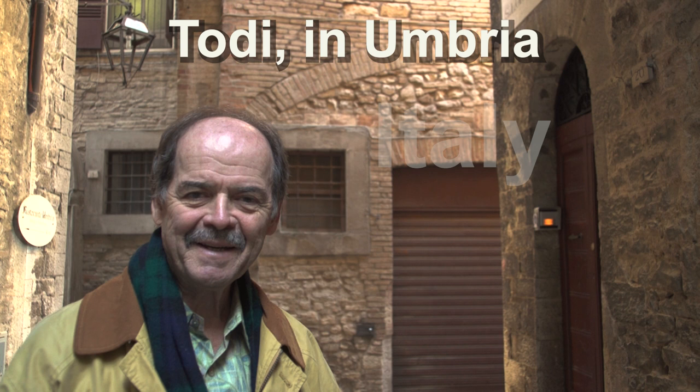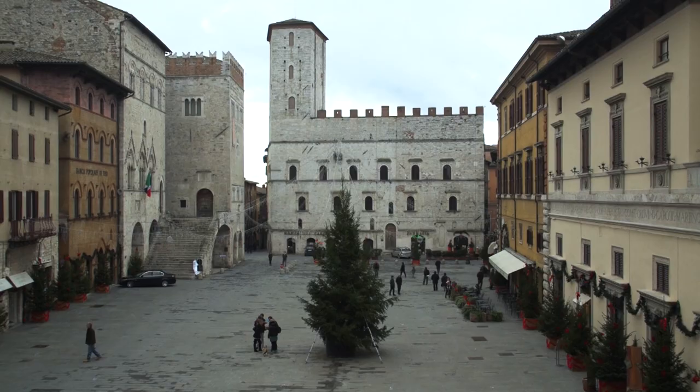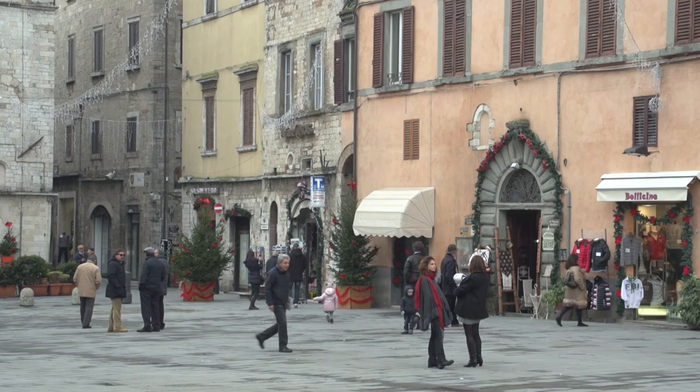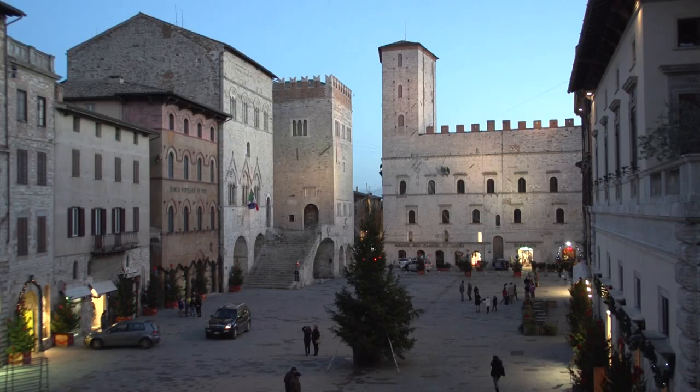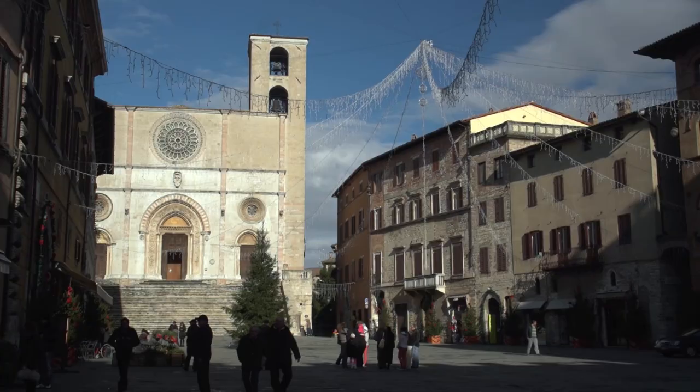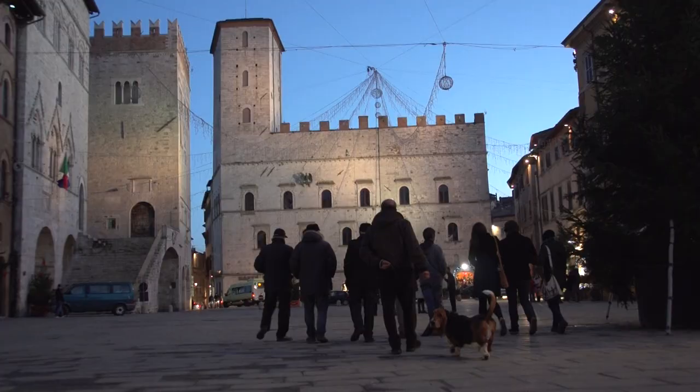We're visiting the town of Todi, which is an amazing medieval gem in the heart of Umbria. Todi is an excellent example of your typical Italian hill town, with its grand piazza in the center — a major focal point for people to gather at all times of day and on into the evening.